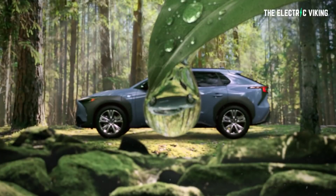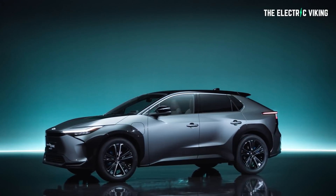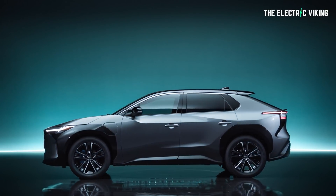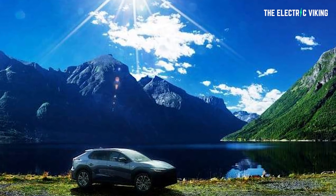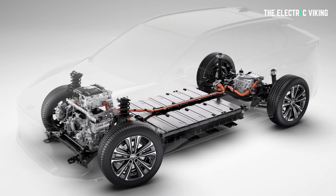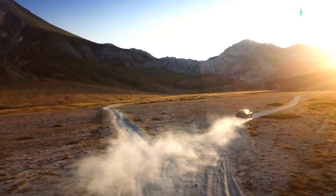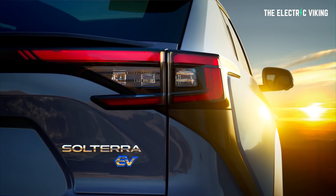We now pretty much know what the Subaru Solterra is going to look like, drive like, and be like, because Toyota has announced the BZ4X, which is the same car as the Subaru Solterra. I'll detail exactly what the Solterra will have: the battery specifications, the size, the range — all the things that matter.